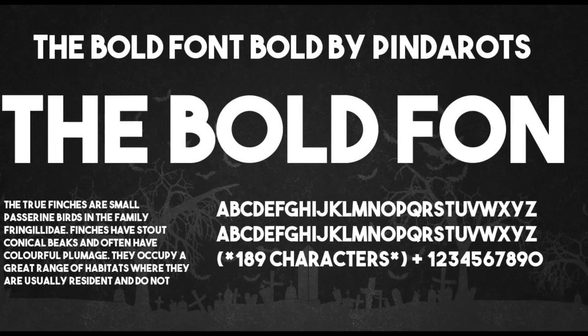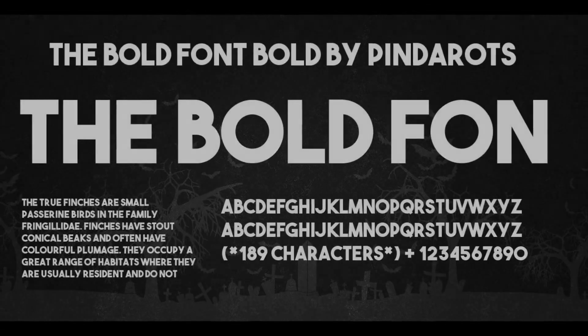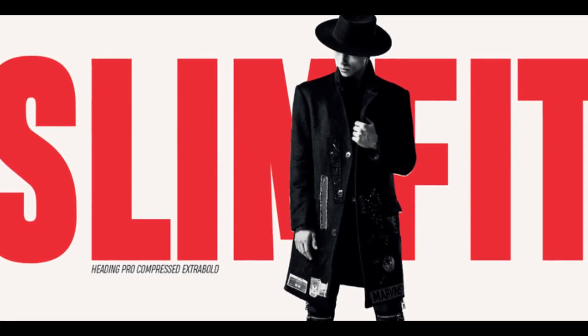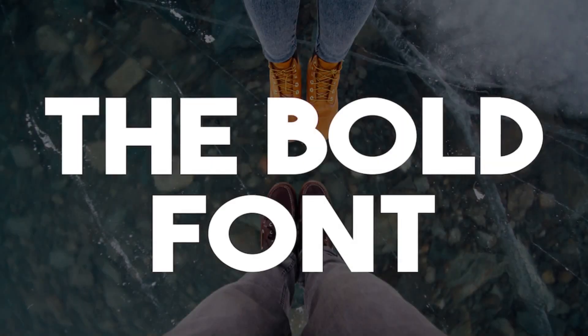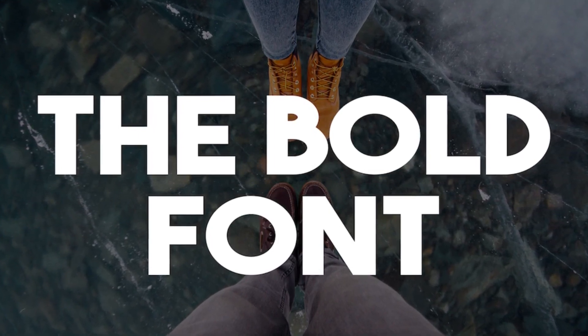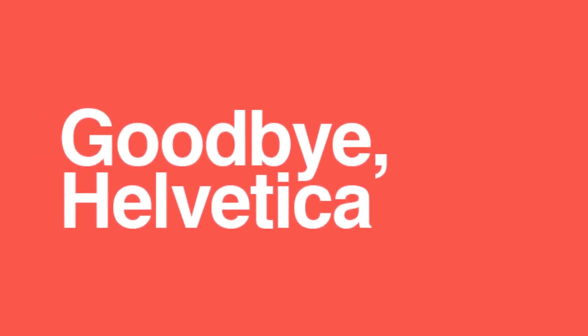The first font in my list of best fonts is my personal favorite — the Bold font. As the name suggests, this font is really bold and great for headlines. It is easily readable even in smaller sizes, but I would recommend you to use this font only for headings and not for the body text.